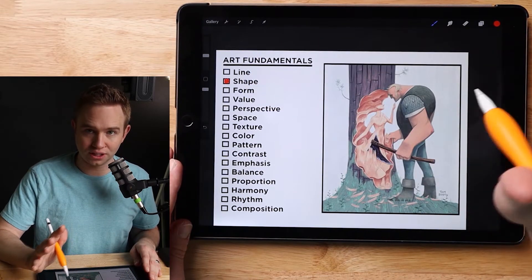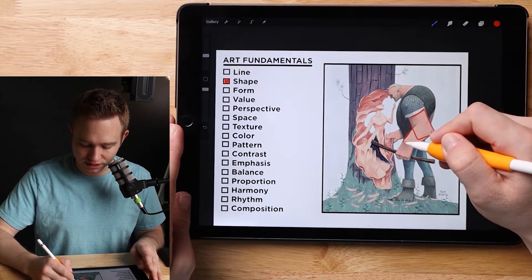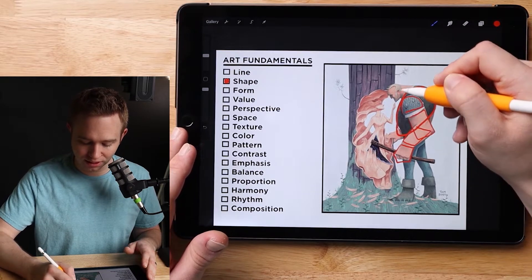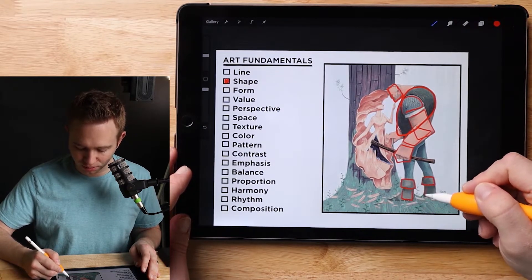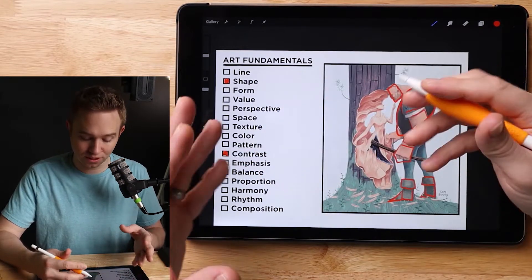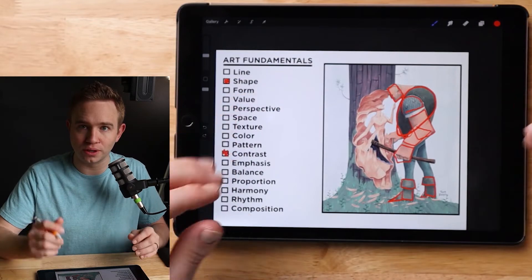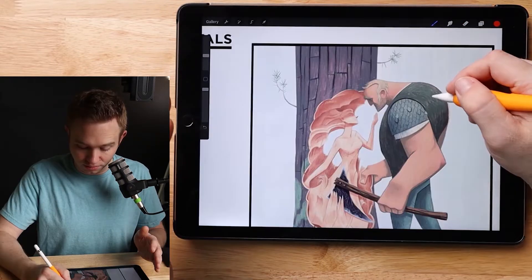Tom knows how to use shape better than almost any artist I've ever seen. Immediately when you look at this character you can see the blockiness — the squares he's used — and the size of these giant square hands tells you who this character is. These circles have a lot of girth to them, conveying how strong and powerful this character is. Contrast that with his female carving: the smoothness of her shapes immediately tells you who she is, with no words at all.